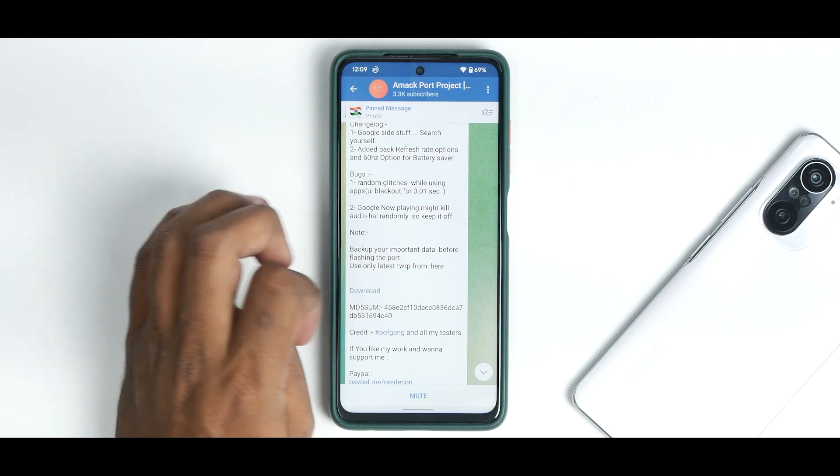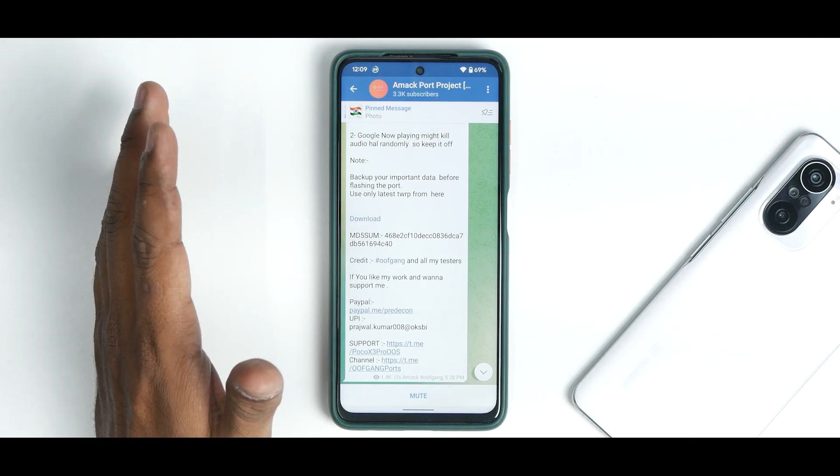Note: backup your data before flashing the port and use only the latest TWRP from the listed source. The MD5 sum is provided and you can support the group by donating if you can.